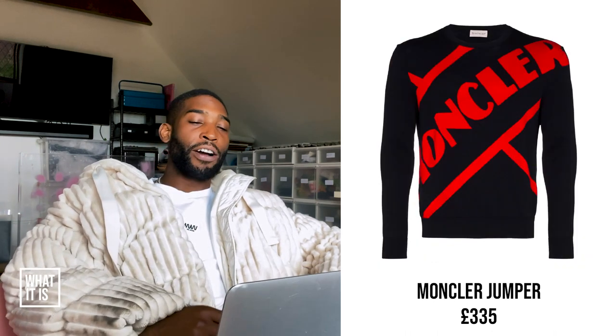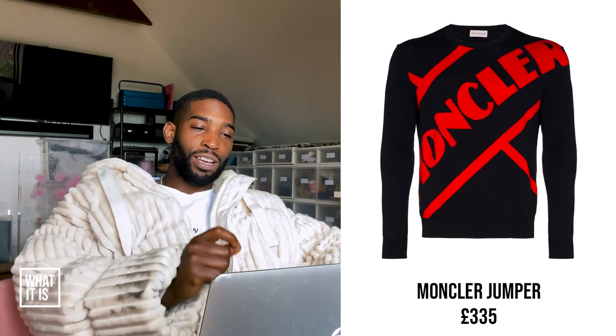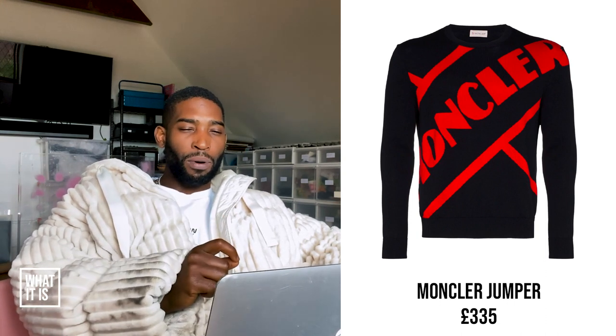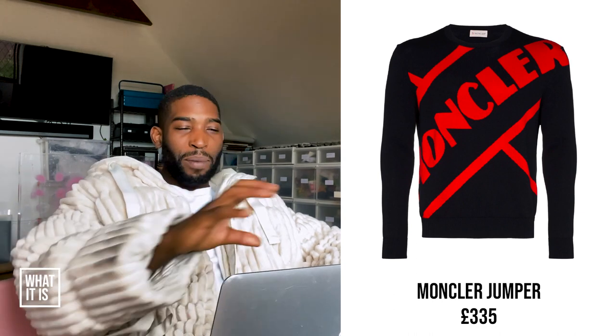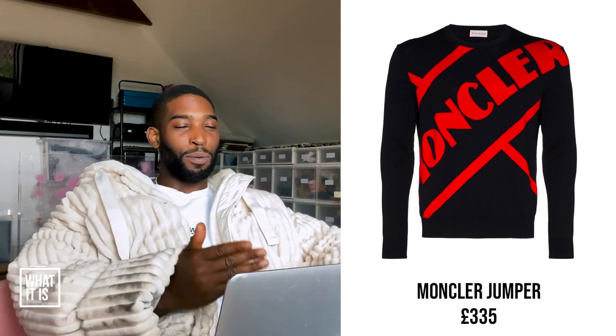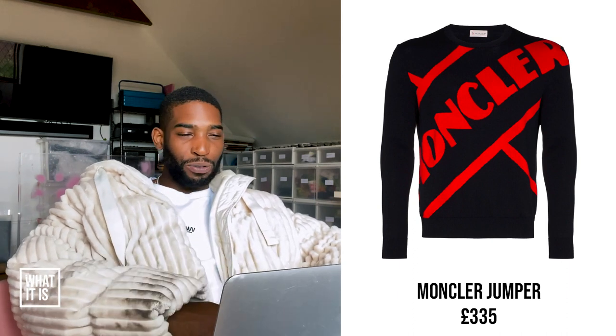Montclair jumper. This has got the same design as the rain jacket — the one that was like £1,000-something. This one is £335 for the jumper. The colour of the main jumper, I don't mind it. The red and the big logo — I'm not really a big fan of it. I feel like my uncle would wear it trying to be down, and everyone would say this ain't the piece you need to get. Do I like big logos? Sometimes if it's done right, but in this particular instance, no. So I'm going to say this is trash.